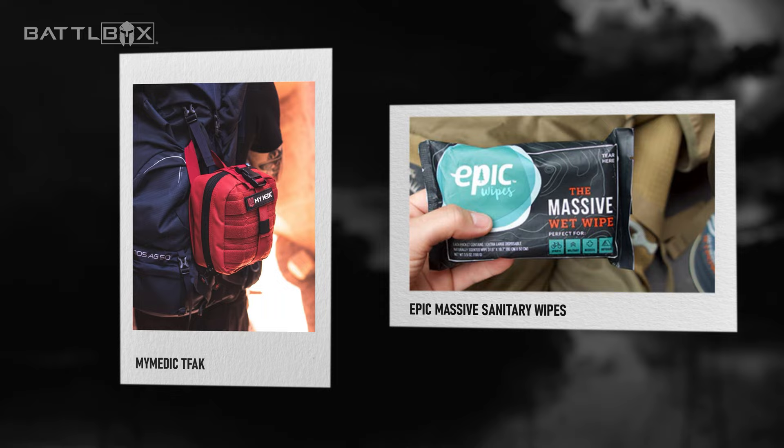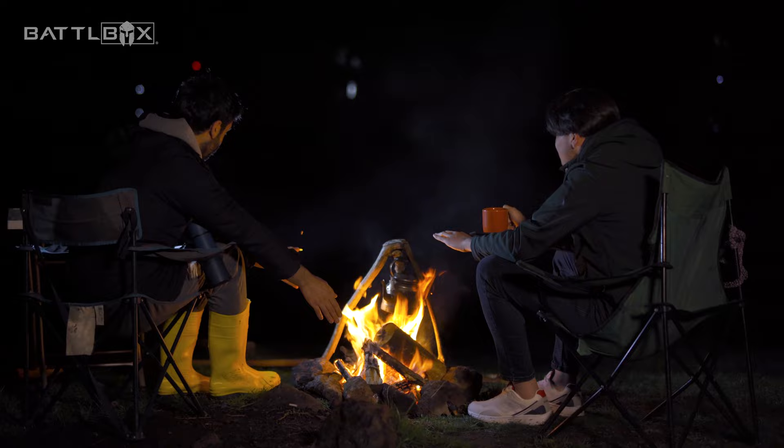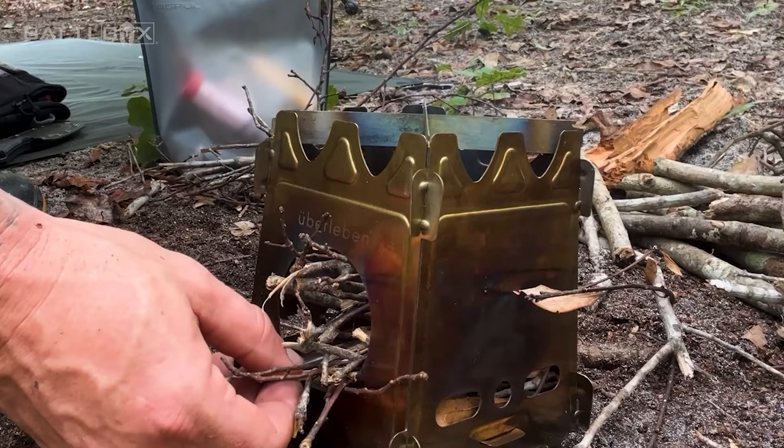Number 8: Portable stoves and cooking equipment. Let's say that you have survived the first few hours of an EMP attack. When the chaos halts a bit, you and your family would start to wonder how to cook and eat. Well, with some portable stoves and cooking equipment, you can cook food and purify water in a situation where electricity is unavailable.